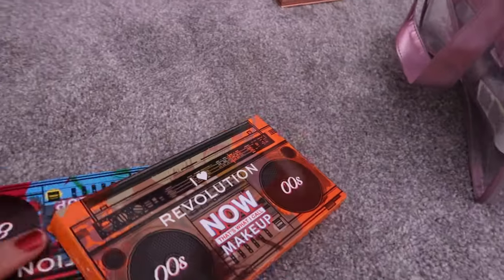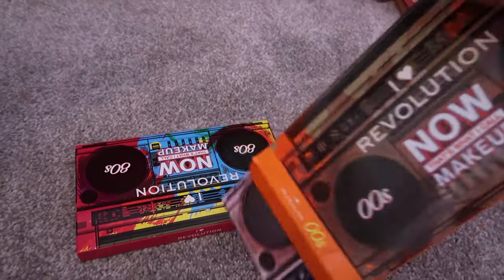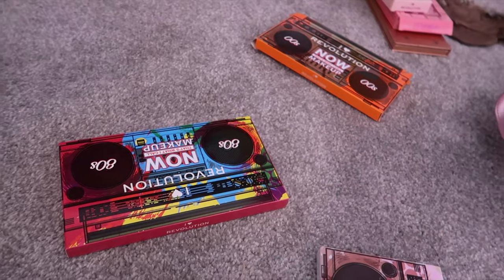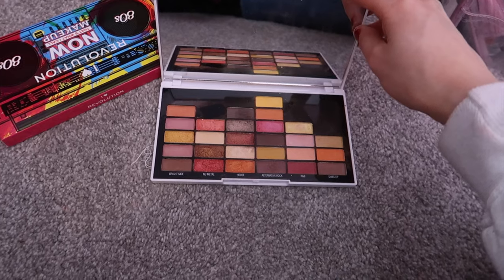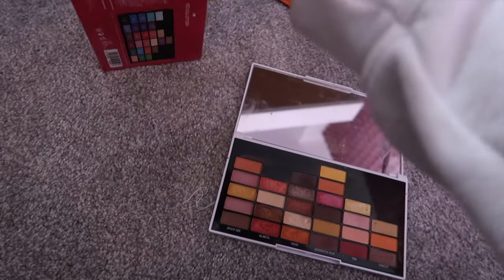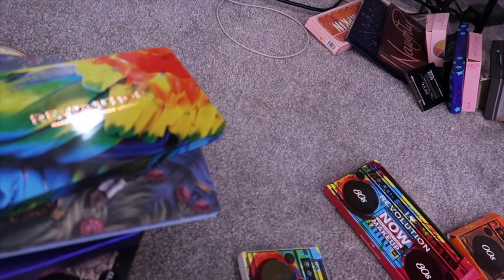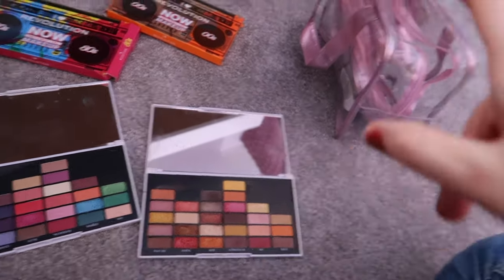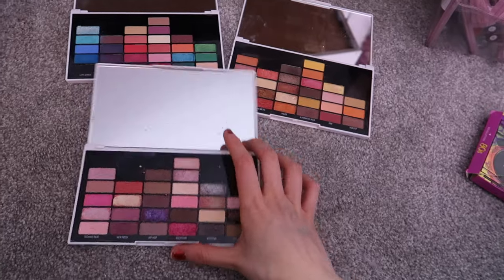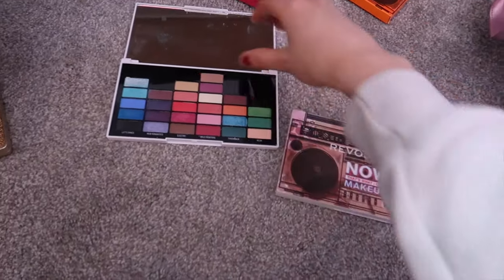There are two palettes I do want to get rid of, but keep one of them. These are the Revolution 'Now That's What I Call Makeup' palettes. This is the noughties one. I've done a testing video on all of these. This is the eighties one. I just don't use them. I have got a nineties one, and I've decided to keep the nineties one because I like the colours better in this one. So I'm keeping this one but decluttering the noughties and eighties ones.